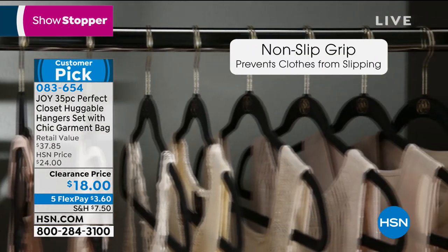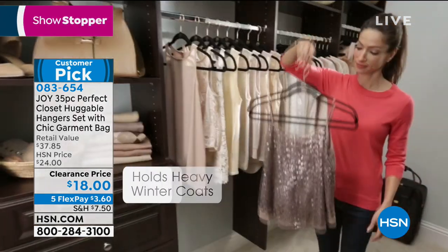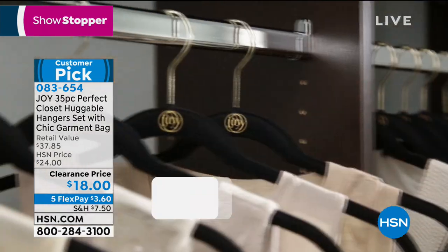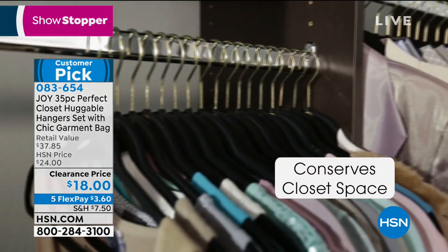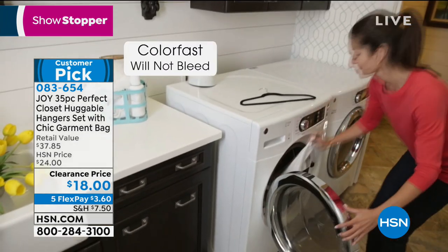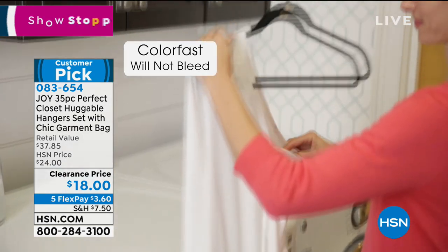That velvety texture on the outside is what keeps your clothes hanging perfectly — nothing falls onto the floor, you can see what you have, and you can protect all of your favorite clothes. Even heavy pieces are good to go with this set. We're going to go through the colors available — I already just got an update, two colors just flew out the door.